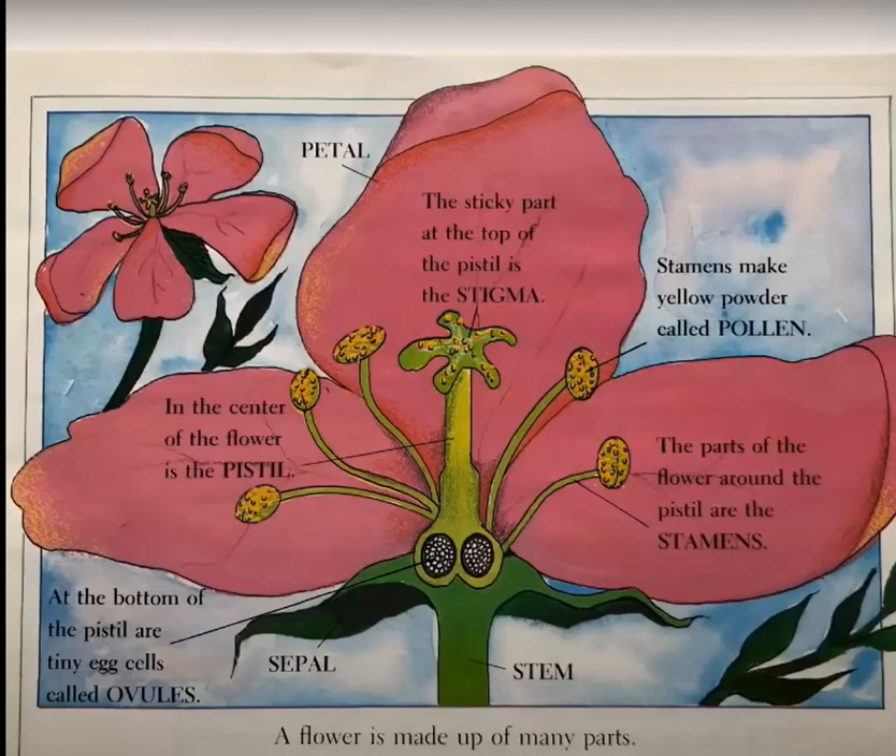A flower is made up of many parts. This is the petal. The sticky part at the top of a pistil is called a stigma. Stamens make yellow powder called pollen. The parts of the flower around the pistil are the stamens. This is the stem. That's the sepal. At the bottom of the pistil are tiny egg cells called ovules.